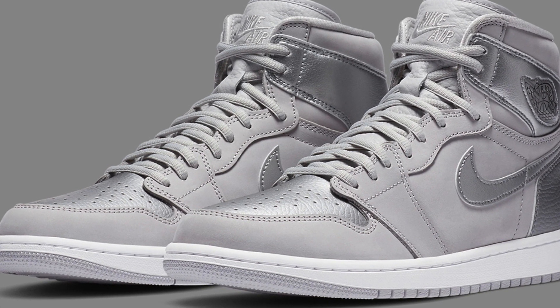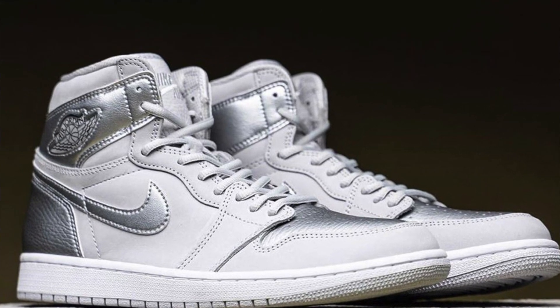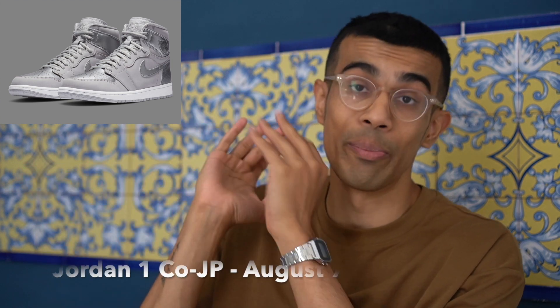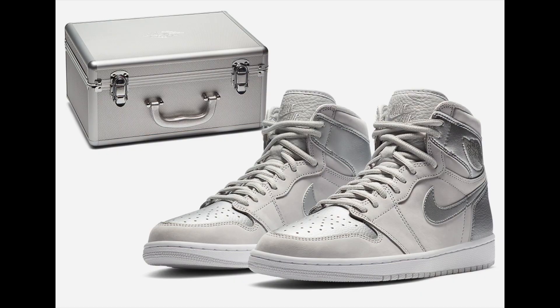The very next day, August 7th, we have the Jordan 1 Co.JP dropping. This colorway — an all-over metallic silver — is just not for me. Resale is looking pretty good in all sizes; however, the smaller sizes, 7 to 9, are going to be much higher. In Japan, this sneaker will also release with a suitcase — 2020 pairs releasing with the suitcase — and the resale on those will be much, much higher. An easy personal pass for me, but definitely great to cop for resale, especially in those smaller sizes.